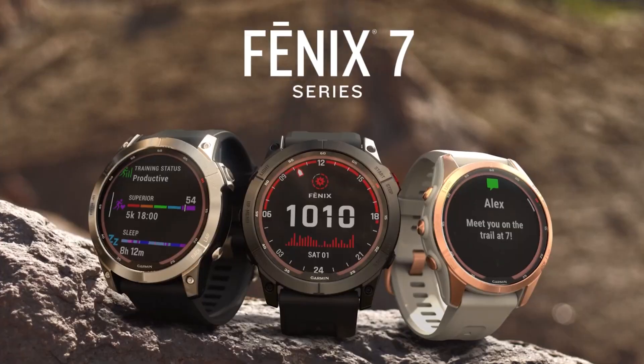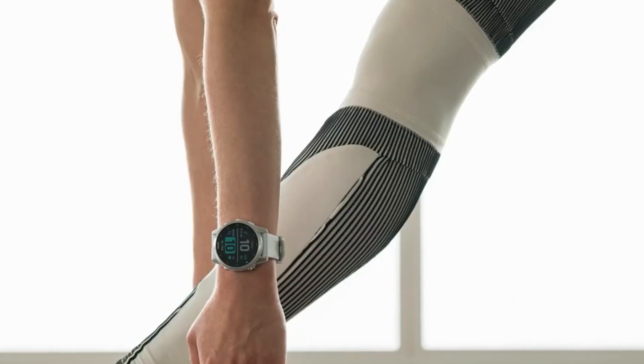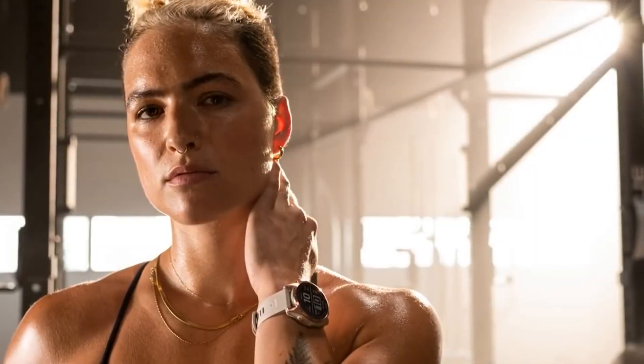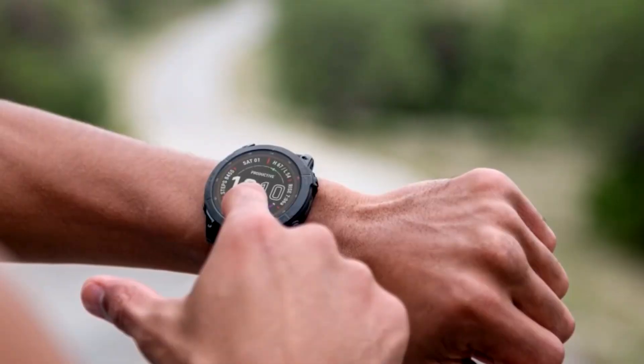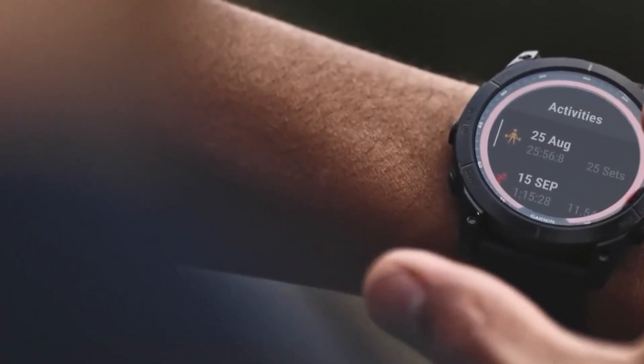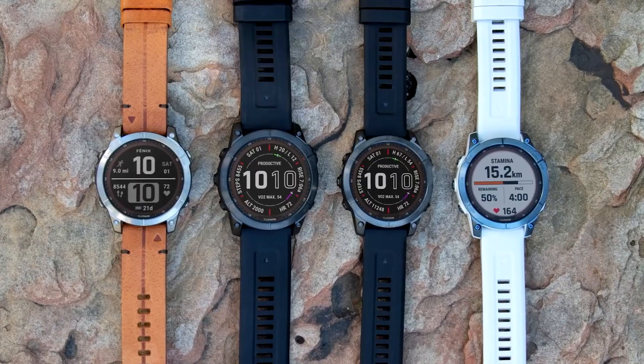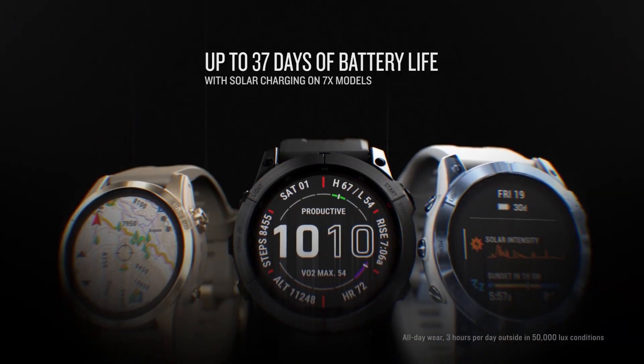Fenix 7 Solar is one of the best Garmin solar-powered watches for people that spend the majority of their time outdoors. It has got almost all the features that you can ask for from a smartwatch, and it comes from a very well-known and reputed brand — Garmin. Garmin Fenix 7 Solar manages to tick all the right boxes and that is why it is number one on my list.